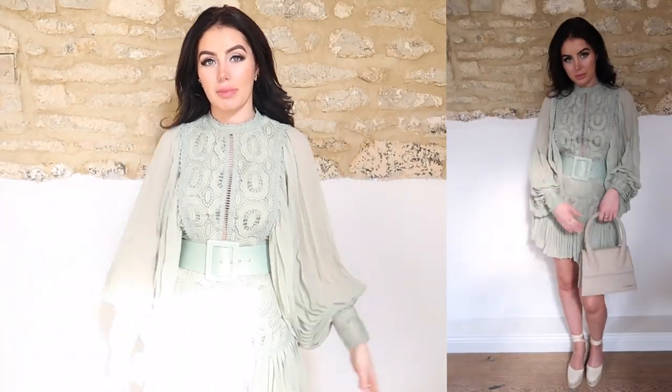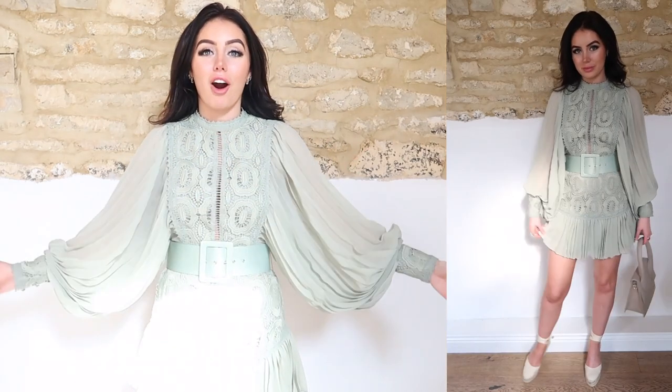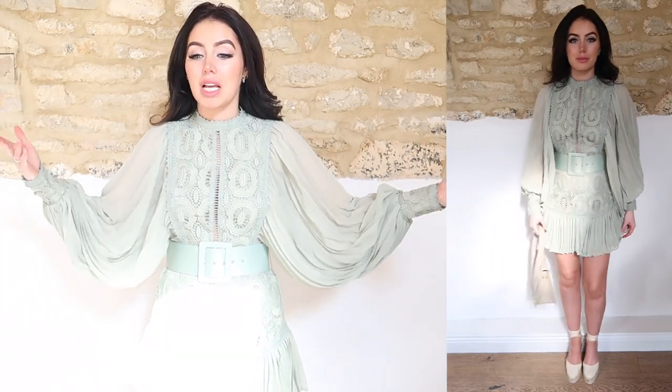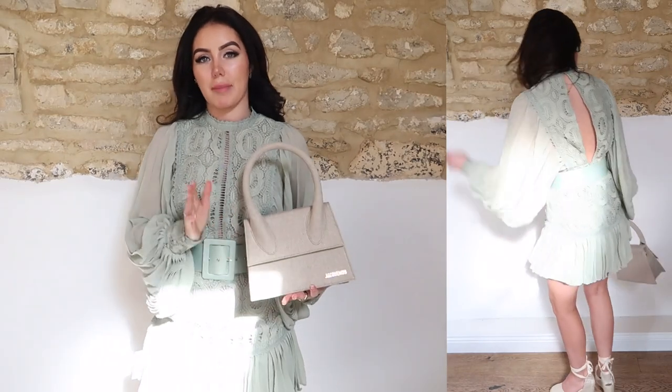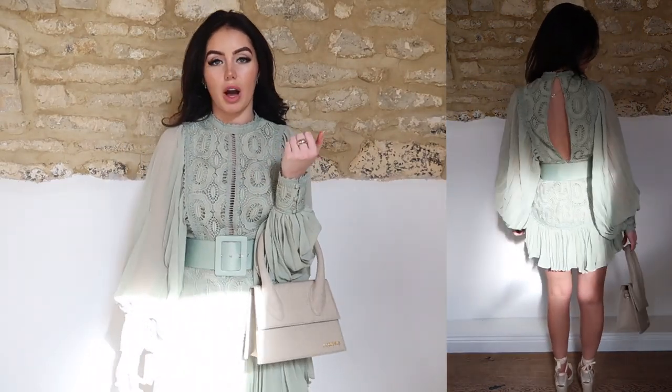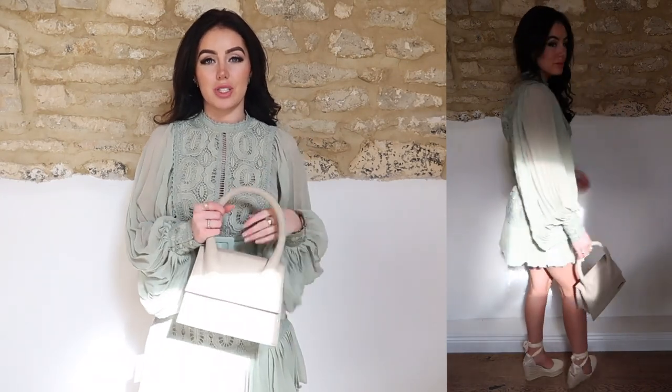I just can't get over this dress — I think it is so beautiful. I've just paired it with my Castana wedges, which I think look stunning with it. This is again more of an occasion dress, but I'd probably wear it on a day-to-day basis. I decided to pair my Jacquemus bag with this — I just think it goes perfectly. I love the way this all looks together with the wedges and the bag.